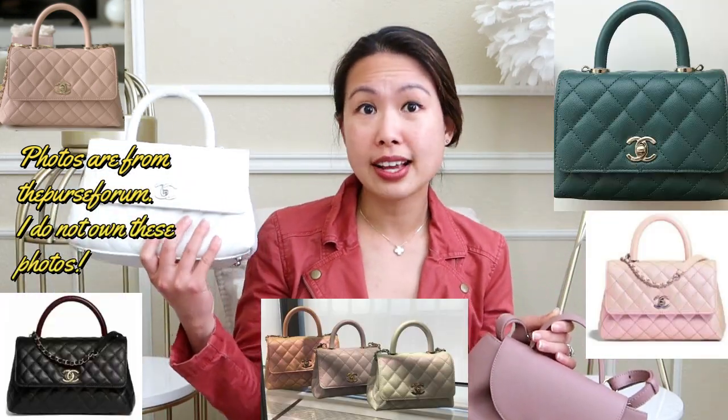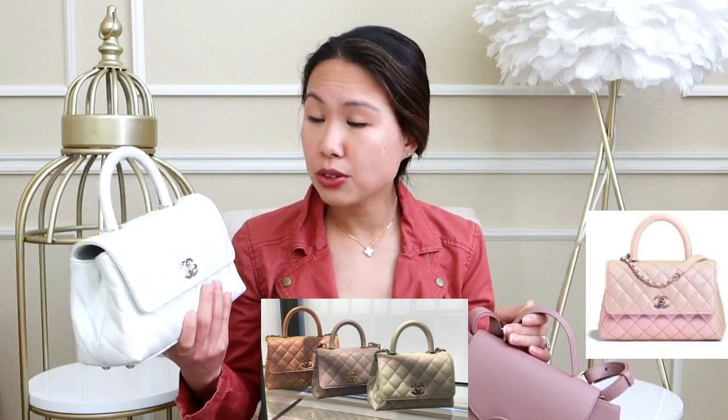There are similarities between them, and with the Chanel Coco Handle — both mini and micro sizes being very popular this year — there are quite a few out for 21A, 21B, and probably 21K. If I can find photos of the upcoming Chanel season handbags I'll pop them on screen. If you're looking for something that resembles the Chanel Coco mini or micro handle, you might want to consider this bag — it's very similar.